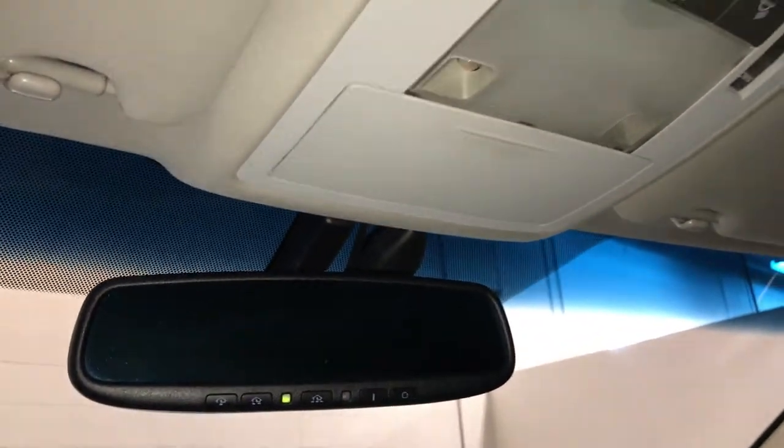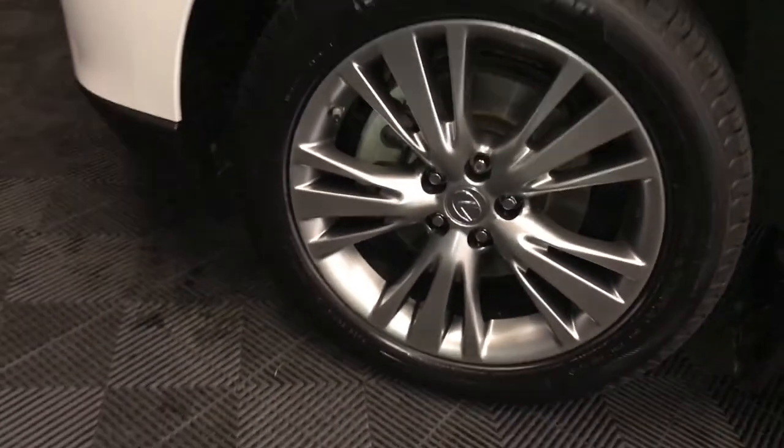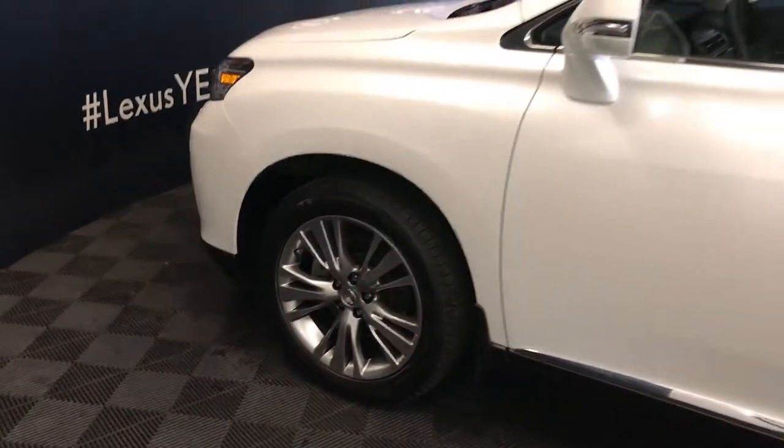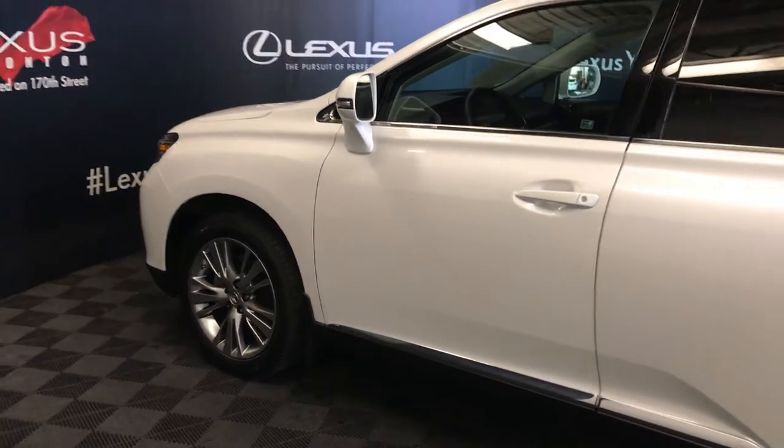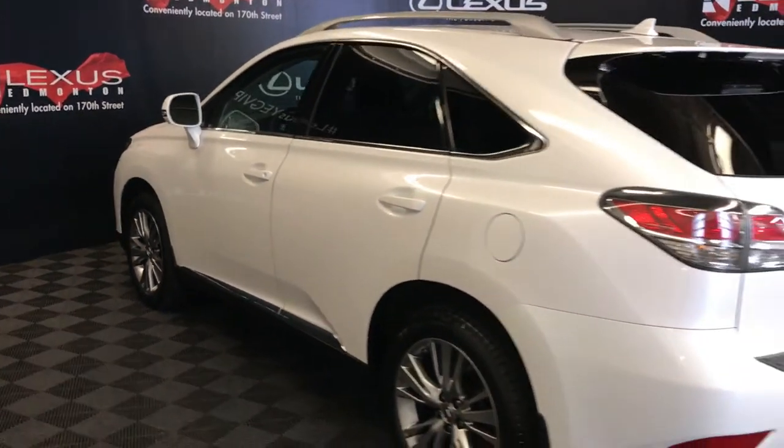Auto-dimming rear view mirror with three integrated garage door openers. 19-inch wheels with wheel locks. Keyless entry with smart access key and lock prevention. Aftermarket remote engine start. Silver roof rails and a roof-mounted rear spoiler.